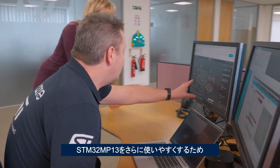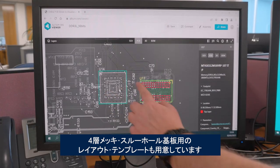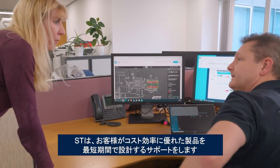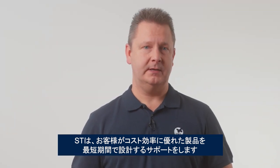To make the STM32MP13 even more accessible, we are providing layout templates for four-layer plated-through-hole PCBs. In other words, we want to help you design the most cost-effective product in the shortest possible time.